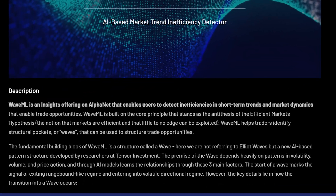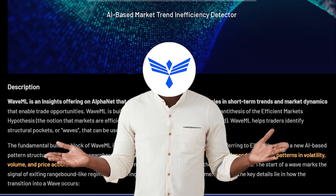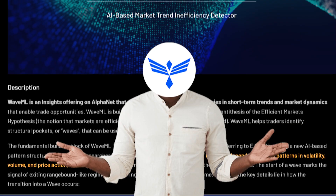A wave can be formed based on several factors such as volatility in the market and price action. Let's see practically how WaveML works and how we can take advantage of WaveML and its wave signals to have a better trading edge over market competitors.